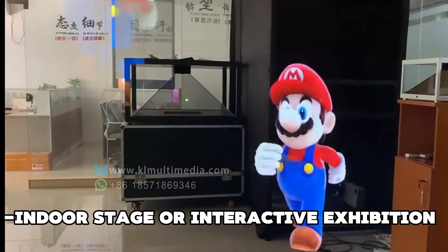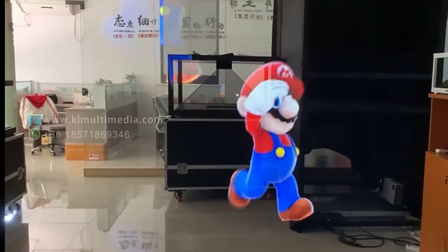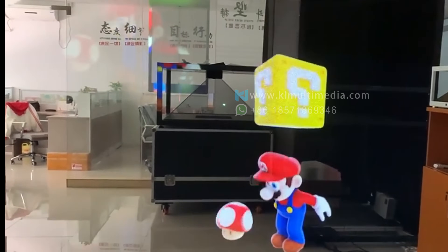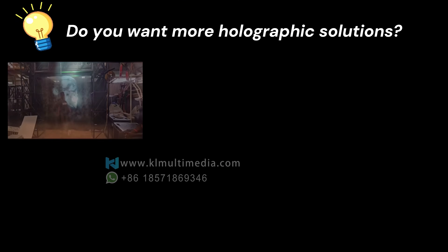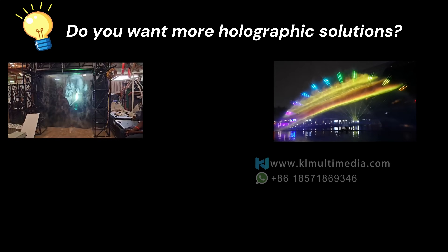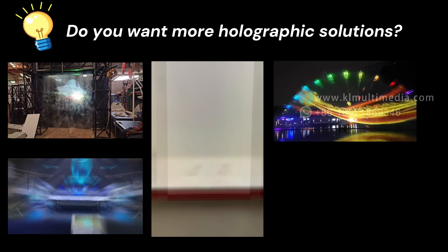This effect can be achieved just by purchasing this special screen and one or more projectors. The cost of implementing this is also lower than you might imagine. We also offer many other holographic projection devices such as fog screen holography, water screen holography, and holographic display cabinets.